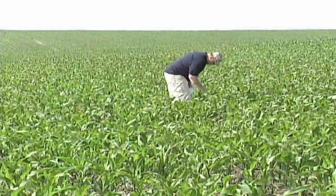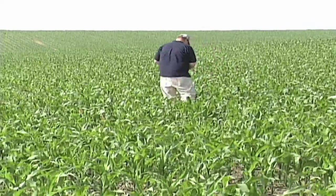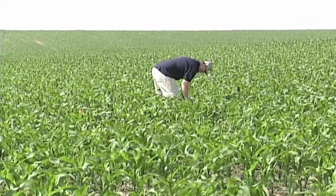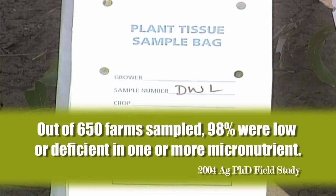That led us to the next question: are we the only ones having this problem, or are a lot of farmers having the same issues? So in 2004 we took on a big endeavor and did tissue sampling on 650 different corn farms across the upper Midwest. What we found is that in 98% of those 650 farms, we found one or more micronutrients low or deficient.